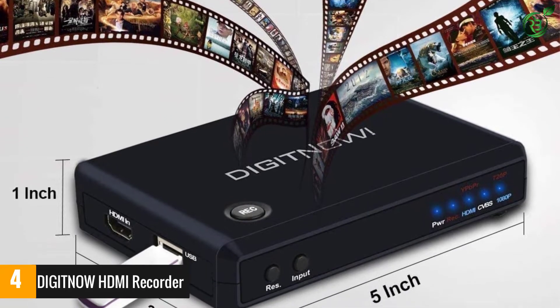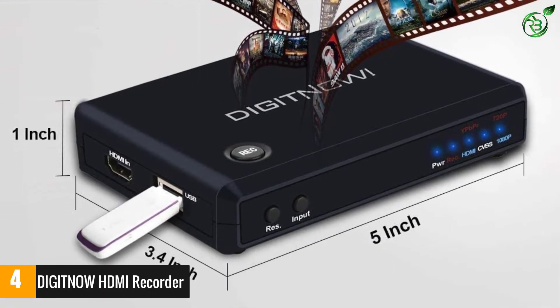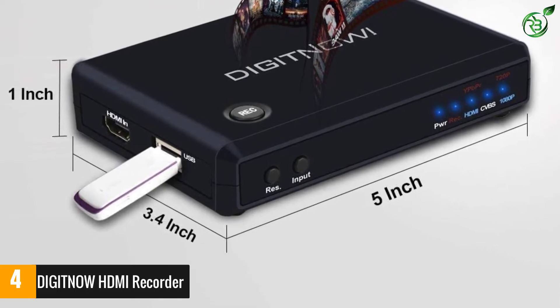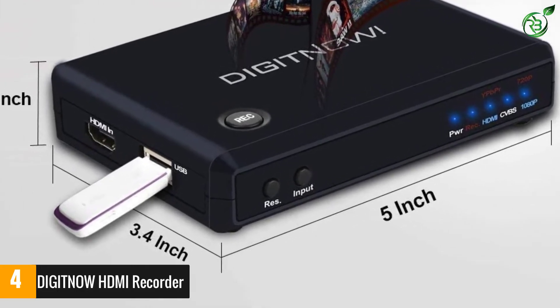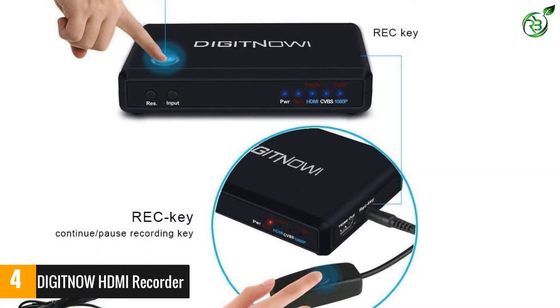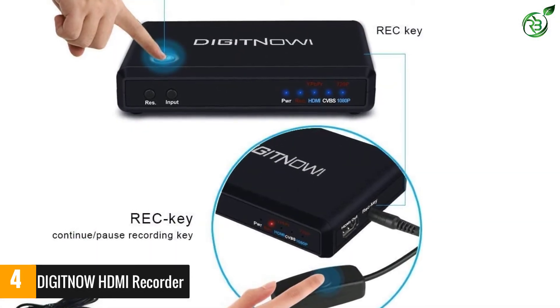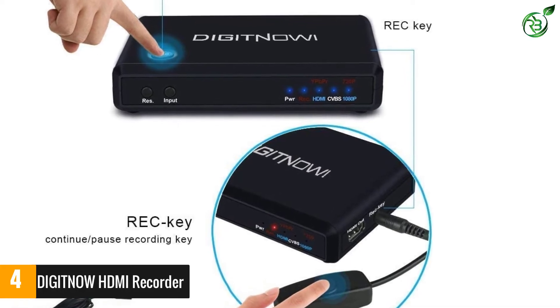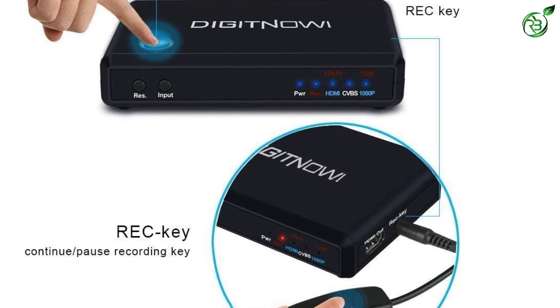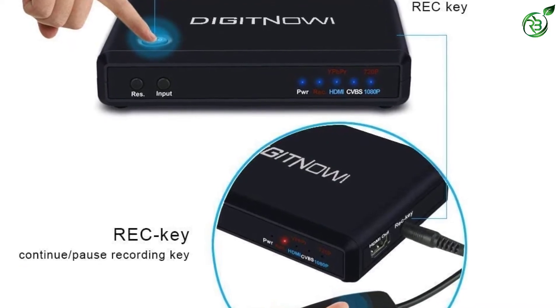It also features plug-and-play technology, which requires no driver and allows online video transfer and sharing. In addition to video games, this device is also designed to present slides, spreadsheets, documents, and videos remotely. It supports gameplay recording from PC, PS3, and Xbox, with direct storage on external HDDs or USB sticks.